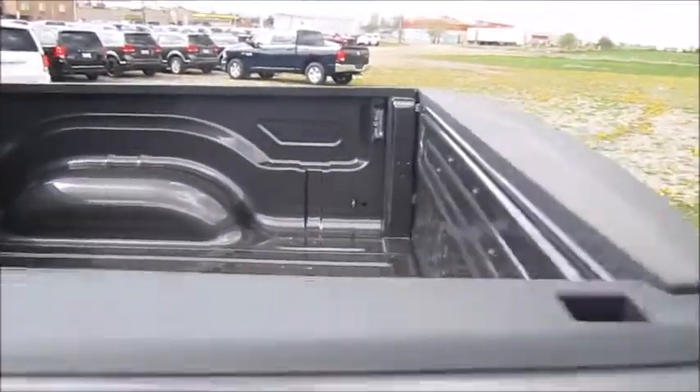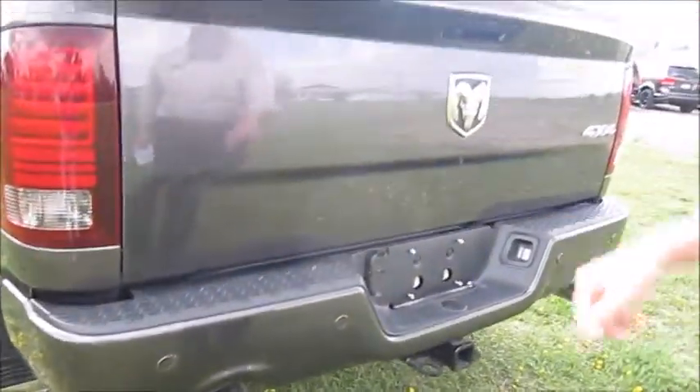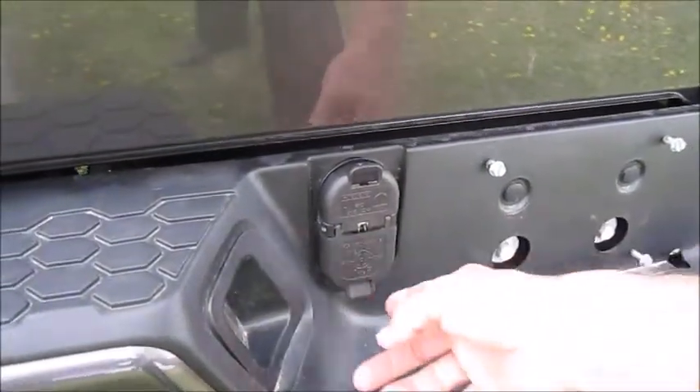Moving to the back of the unit, it also has the chrome clad tailpipes on it. As you can see, there's your backup sensors on it and there's your backup camera.